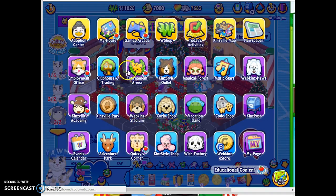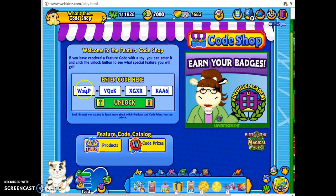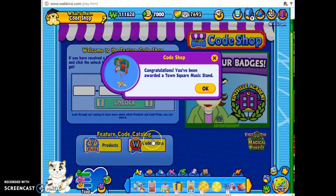Now we're going to go and head over to the Code Shop, where we can unlock our Advent Calendar prize. Here's the code, and we got a Town Square Music Stand.